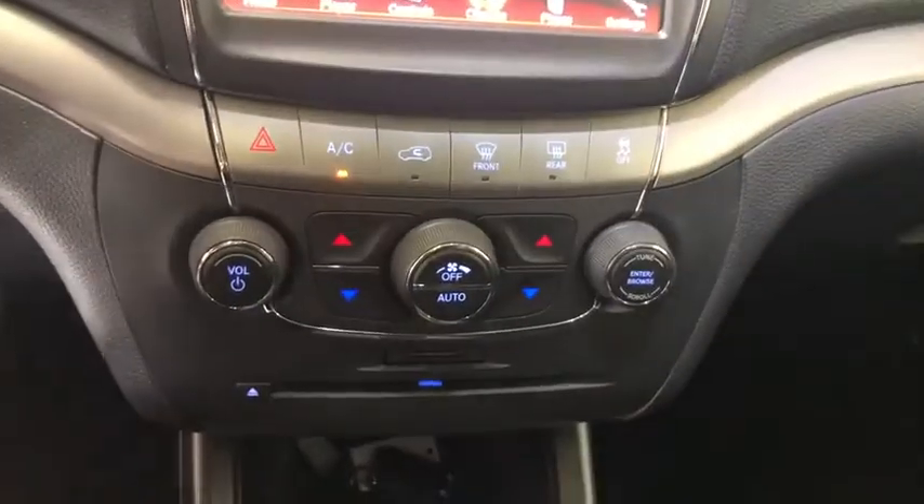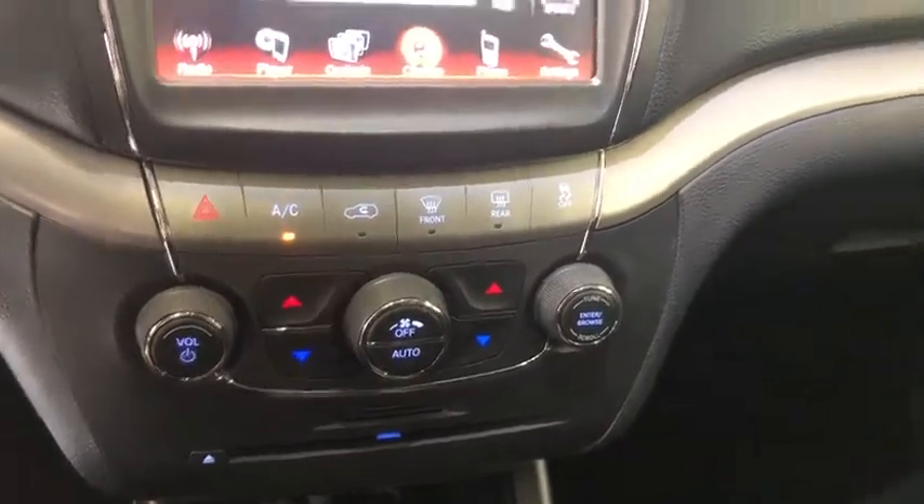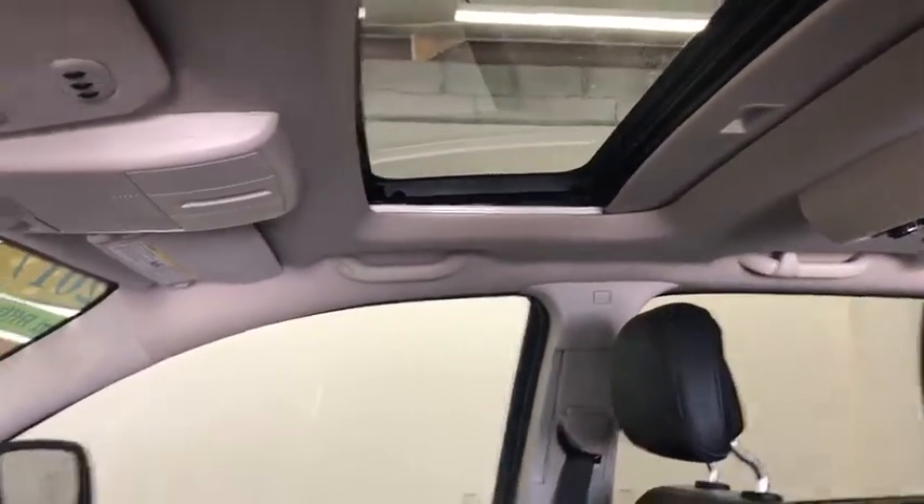Four-wheel disc brakes, cruise control, aluminum wheels, floor mats, keyless start, auto-dimming rear-view mirror. This vehicle offers reliability and good looks at a great price.